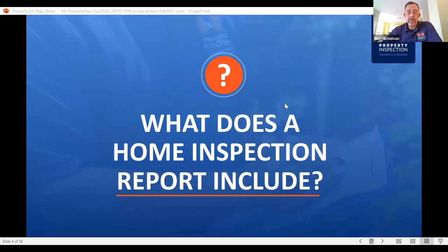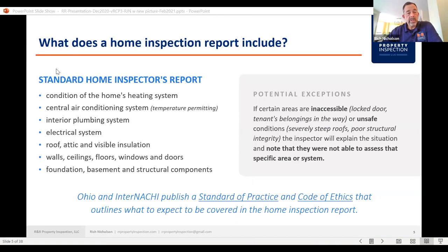What does a home inspection report include? A standard home inspection covers the condition of the home's heating system, central air conditioning system (temperature permitting — the standard is usually 60 to 65 degrees outside; anything below that, we don't want to turn on the AC as it might damage the compressor), interior plumbing system, electrical system, roof, attic and visible insulation, walls, ceilings, floors, windows and doors, foundation, basement, and structural components. And obviously if there's a garage, that's included.